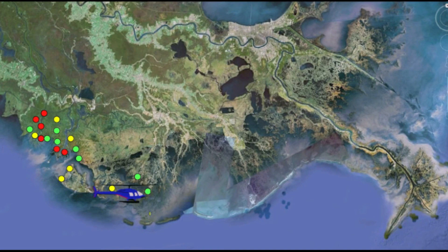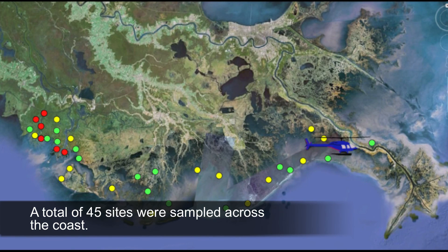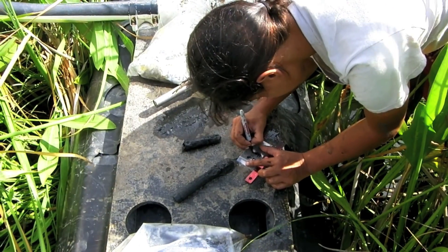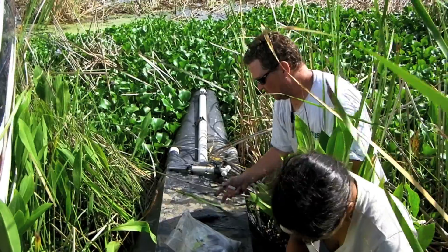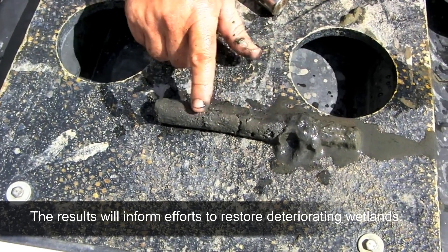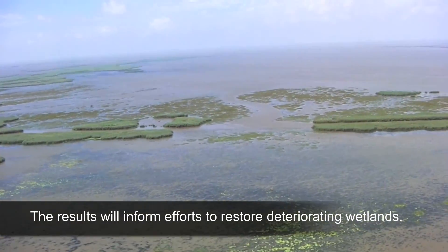Now we've completed our survey of the coast and can plot our sampling stations using their GPS coordinates on this map. The different colors of the stations show qualitatively how much sediment was deposited based on our measurements in each location. We can see that more sediment was found near the rivers, especially in the Atchafalaya Basin, and less sediment reached those marshes farthest from the rivers. The information gathered during this survey will help in understanding the effects of river flooding on wetlands and also to develop better ways to restore deteriorating wetlands in the Mississippi River Delta.